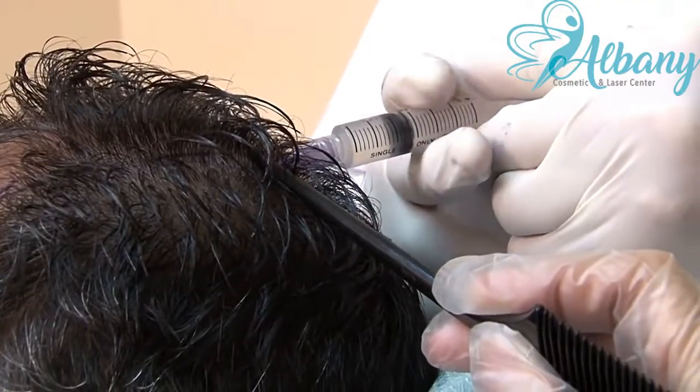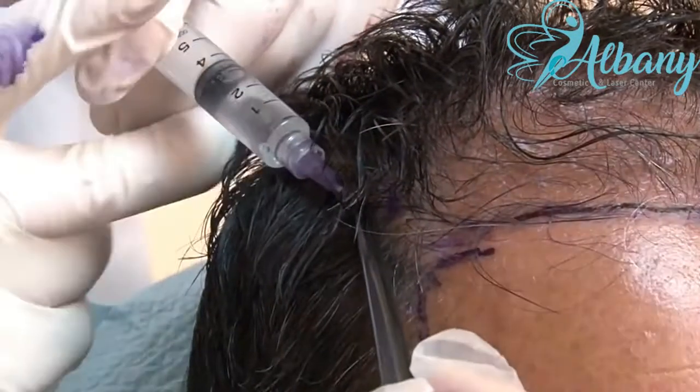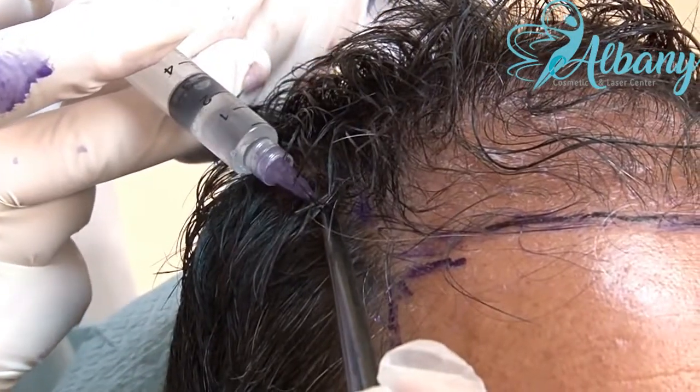Next, the area of concern on your scalp is mapped out in a grid using local anesthesia. That area is gently numbed so you will be comfortable during the procedure.